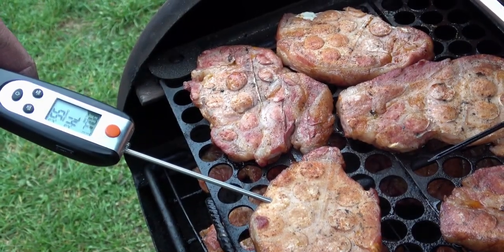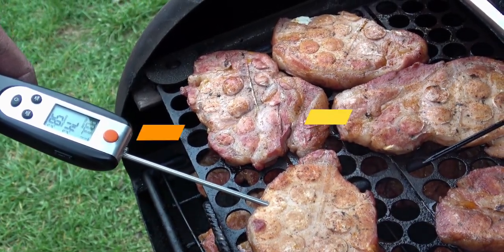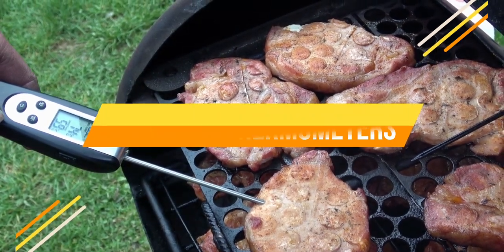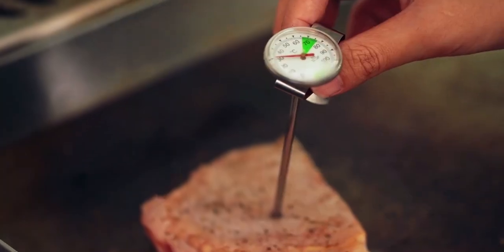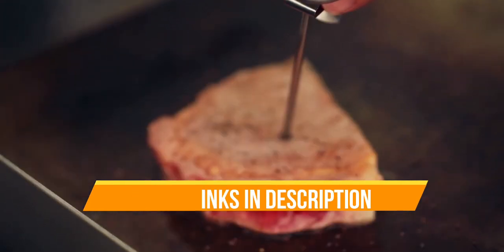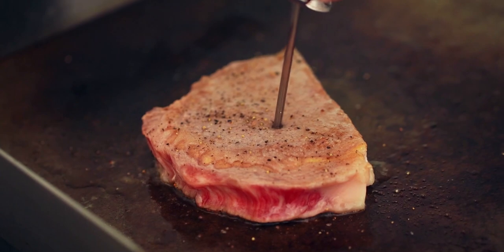Hello everyone, today we are going to review the top three best meat thermometers so that you can choose the right one for your purpose. Before we get started, we have included links in the description for each product mentioned, so make sure you check out which is in your budget range. Let's get started.